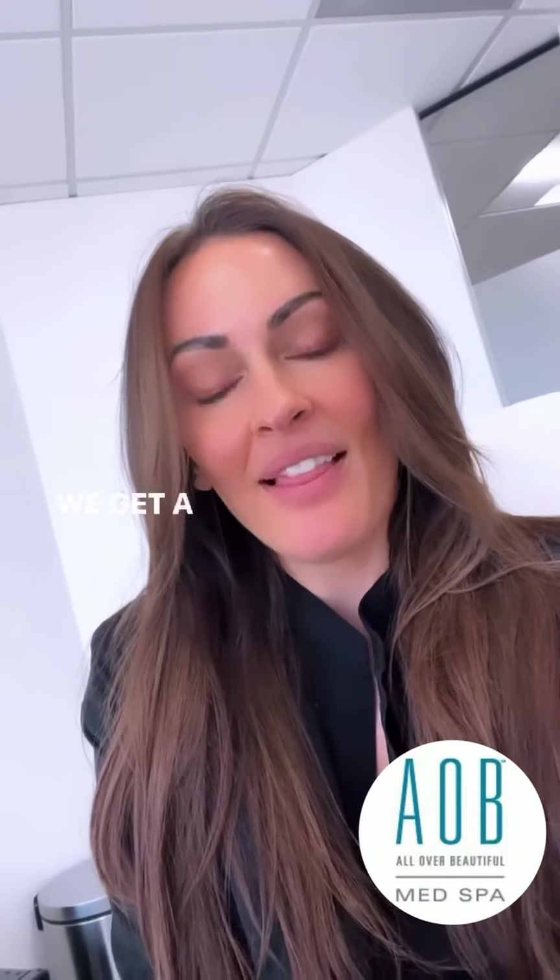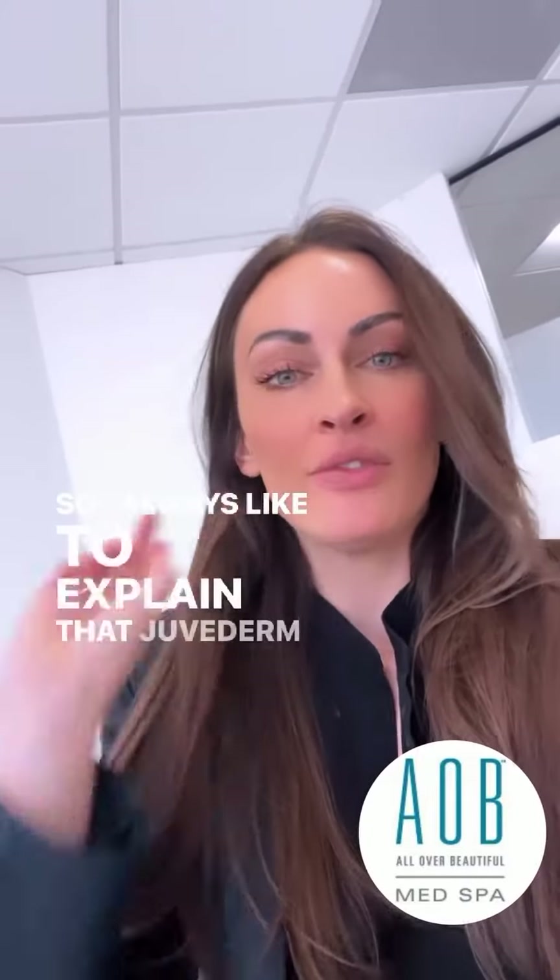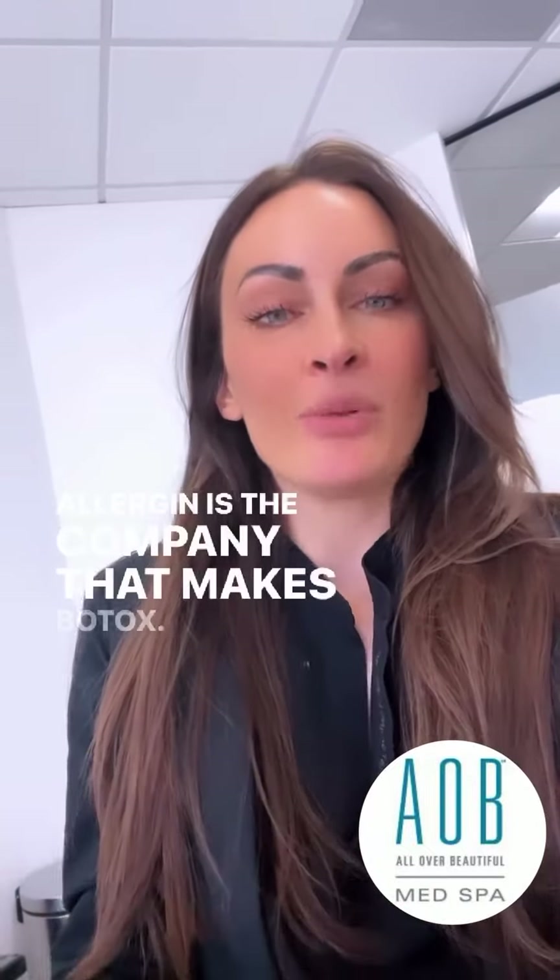We get a lot of calls asking about Juvederm fillers. I always like to explain that Juvederm is a line of fillers made by Allergan — the company that also makes Botox.